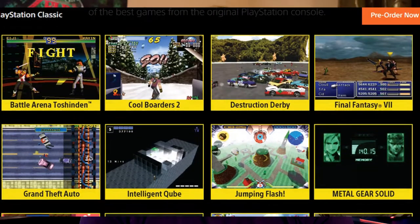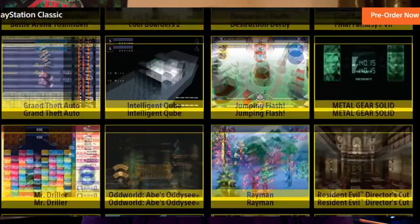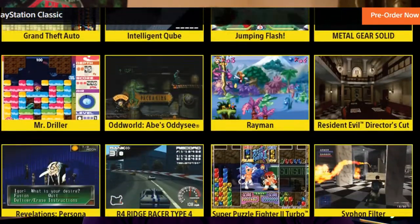The PlayStation Classic is a remake of the original PlayStation which was released in 1994. This console comes preloaded with 20 games which includes Twisted Metal, Tekken 3, and Metal Gear Solid. The PlayStation Classic is 45% smaller while still keeping the same look and layout as the original PlayStation. It also comes with two original style controllers to really give you that nostalgic feel — all of this for just $100.